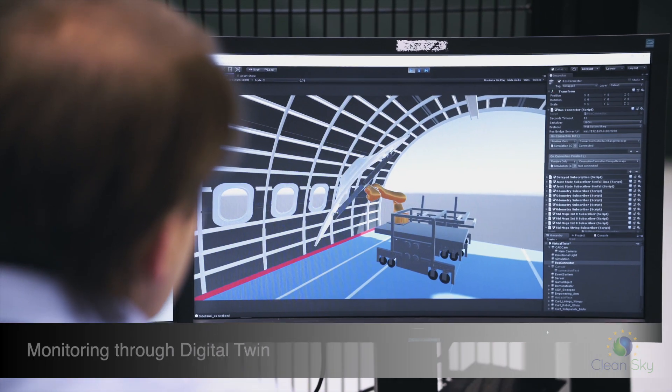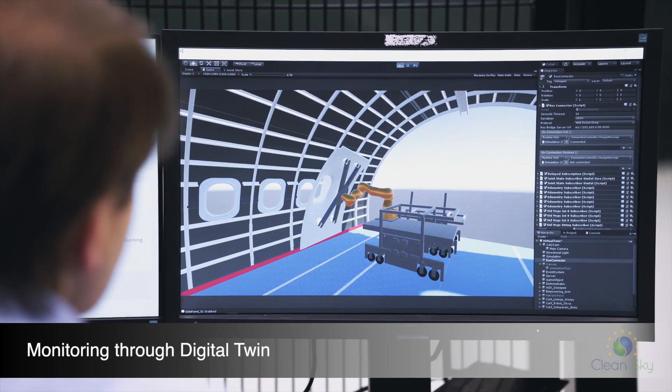A digital twin with a dashboard software enables monitoring of the whole process from a remote workstation.